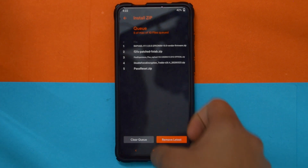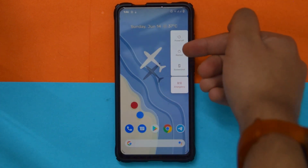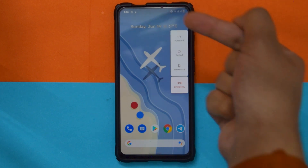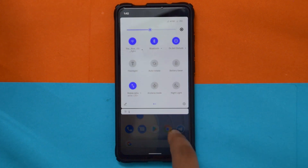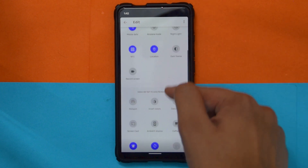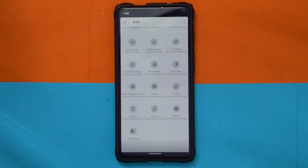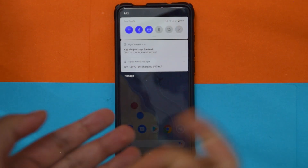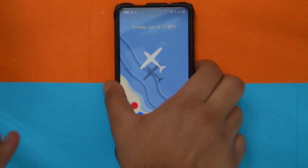It does come with an advanced restart menu — it's not turned on by default but it's in Settings > Developer Options if you want those options. As for QS tile styles, here are all the available ones. That's basically it — if you're still watching, thank you! Please don't forget to subscribe and like. This is Salam from TechBoss, signing off.